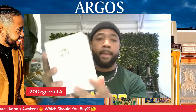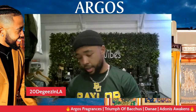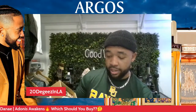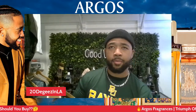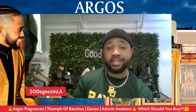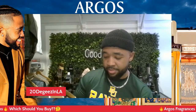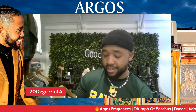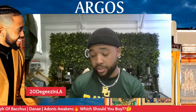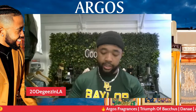Danae — excuse me if I'm pronouncing that wrong. It opens up like this right here. Top notes: bergamot and Sicilian lemon; heart notes: pink peppercorn, guaiac wood, cedarwood, cashmere wood; base notes: patchouli, sandalwood and musk. Some of these notes are the same as in Adonis Awakens, which might be why people get the same scent profile when they smell both of them. Nonetheless, let's get into the fragrance.